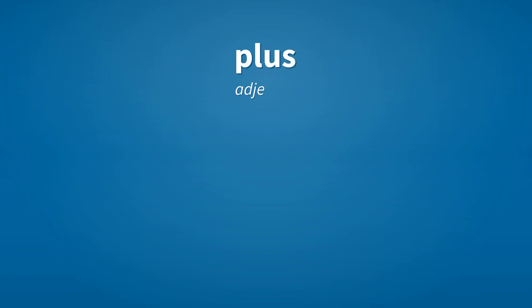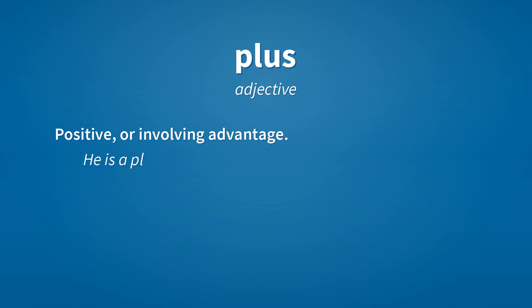Plus. Adjective: positive or involving advantage. Example: He is a plus factor.